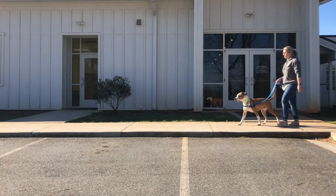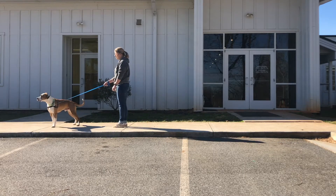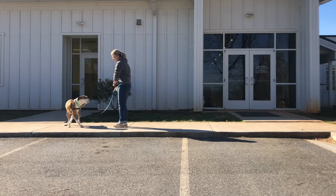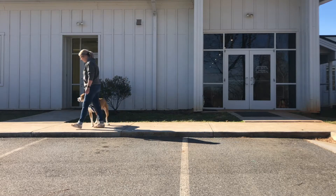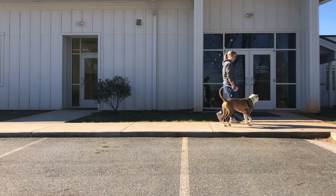The best harness to use for these dogs is an easy walk harness, as shown in the dog walking training video. These harnesses clip the leash to the chest, which naturally redirects the dog when they pull. Dogs will learn that if they walk by your side, their walk is more enjoyable.